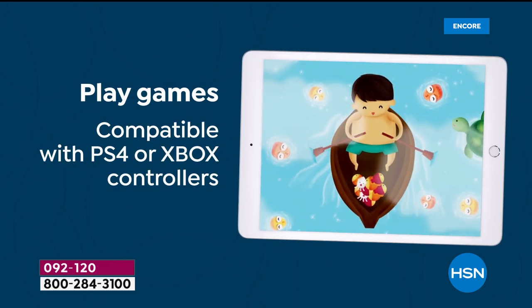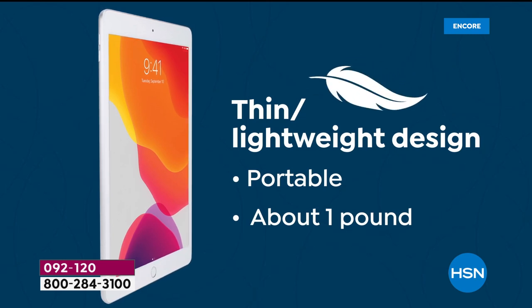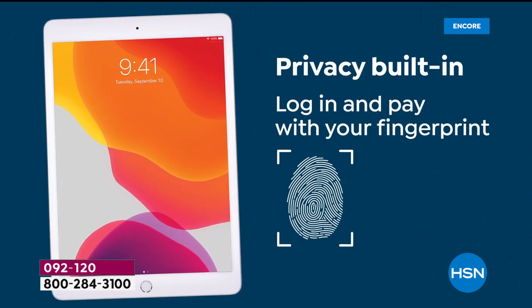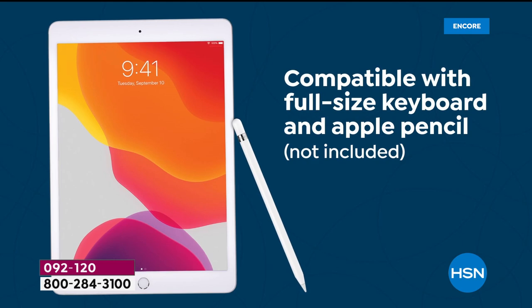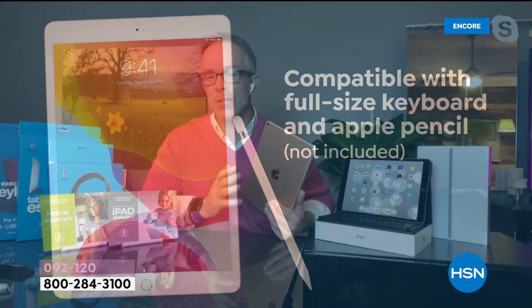Front and rear-facing cameras are included, so whether you FaceTime or take selfies, you're covered. You can also use a gaming controller on this. It's still very lightweight and powerful for the entire day. Fingerprint Touch ID is built in. There are a million apps specifically designed for Apple. It also works with the Apple Pencil and stylus.